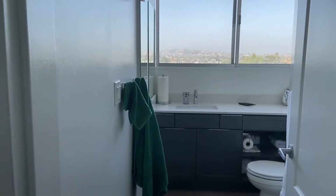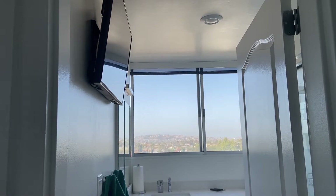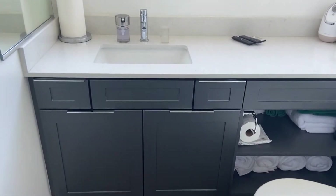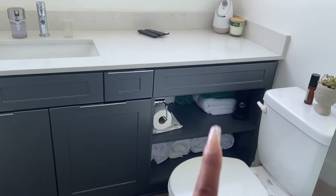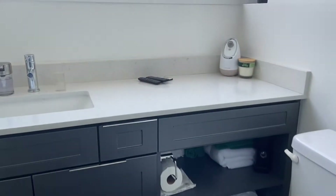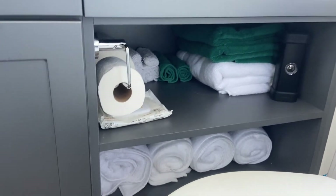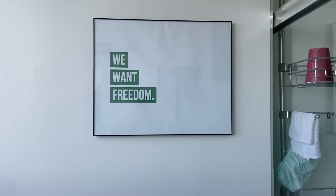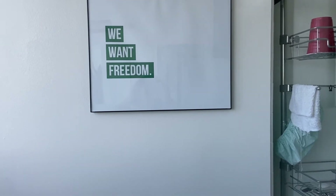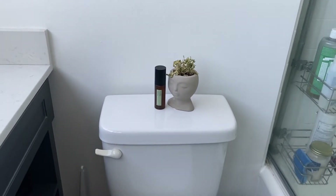Coming back to the restroom — when you walk in this is what you'll see. I did have a TV installed on the wall, and this is the view from the restroom. This is the cabinet space. If you guys remember from my other apartment tour I had kind of a pantry in the restroom with all the towels rolled up in it — so this is the approach I took here. I just have the towels, some extra paper towels and tissue in the back, and a speaker. Above the toilet is this picture that I also had in my other restroom from my previous apartment tour, so I just put it right here.